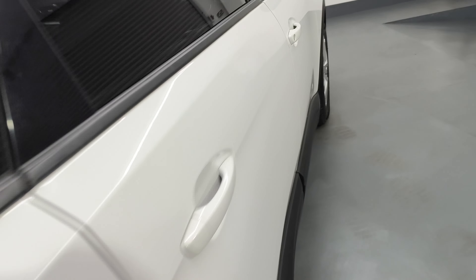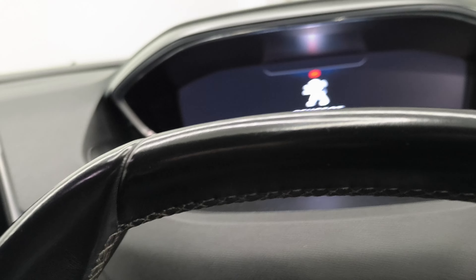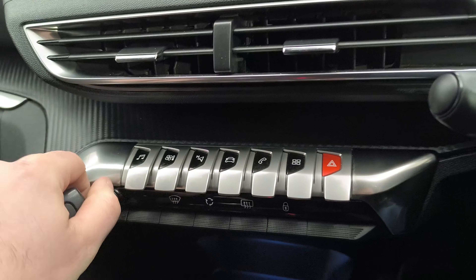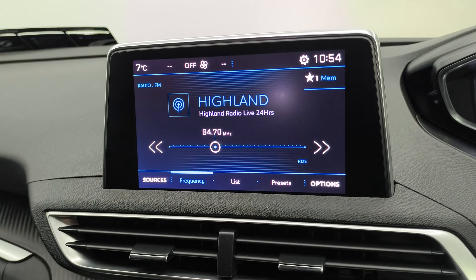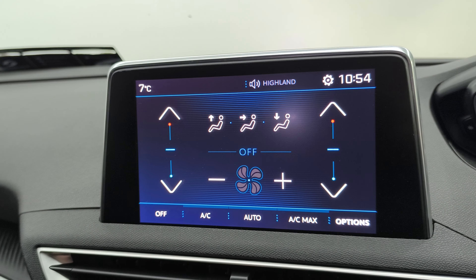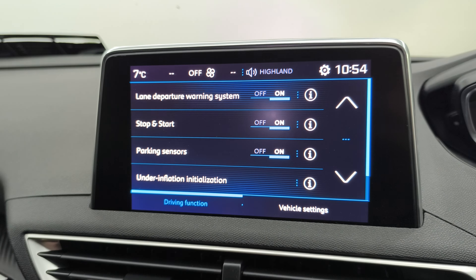Let's look inside. 118,304 kilometres on the clock, multi-function steering wheel, touch screen radio. Let's start it up here. So, 6-speed manual, electric handbrake, rear view camera, temperature control, air conditioning, navigation which is paired through the phone, lane departure, parking sensors, Bluetooth, Apple CarPlay, Android Auto — all them bits and pieces there.